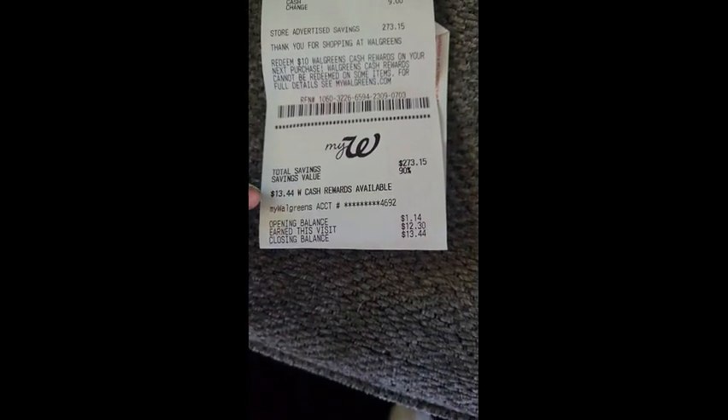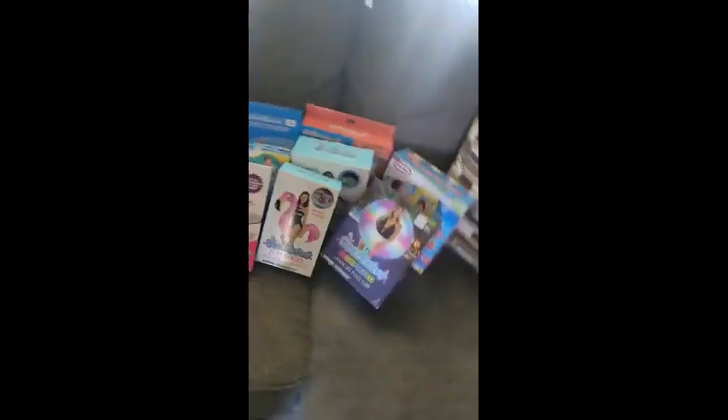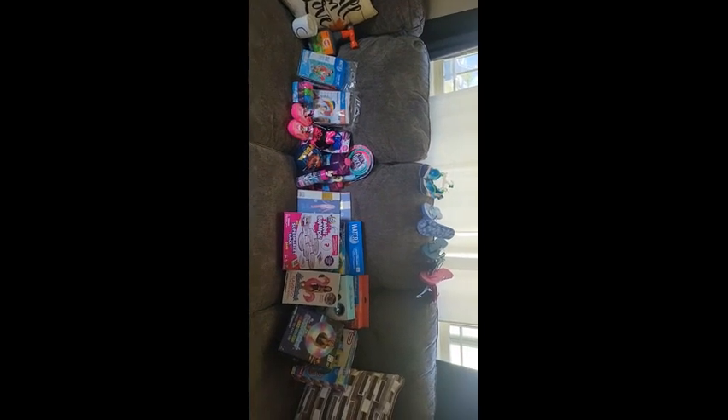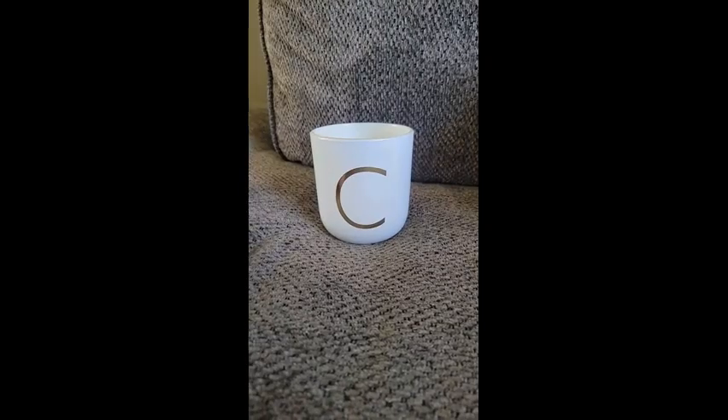Before the sale price, this whole lot should have cost about $300 and I only paid $30.06, saving $273. I also earned $12.30 on that because my opening balance was only $1.14 — which is surprising. So for about 29 items, I only paid $17.